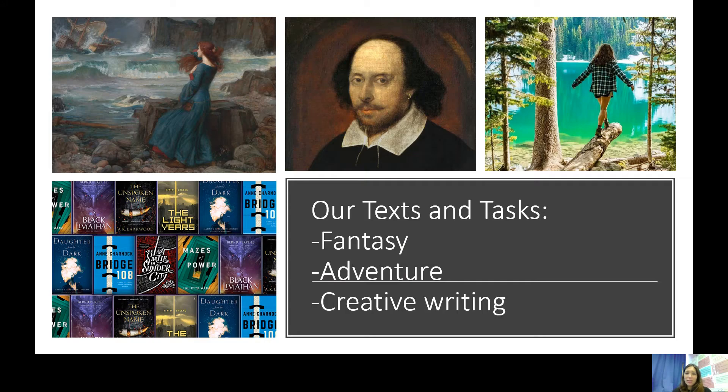In English the first subject that you'll do is fantasy writing. You'll write your own short fantasy story. We really enjoy looking at these and hearing about all the great ideas you have and the impressive vocabulary that you know.